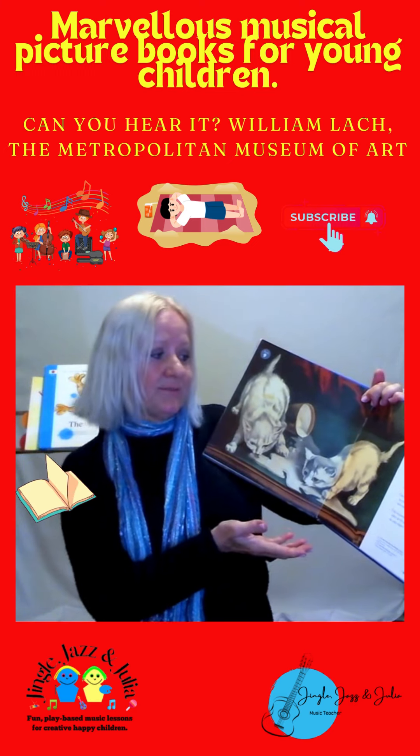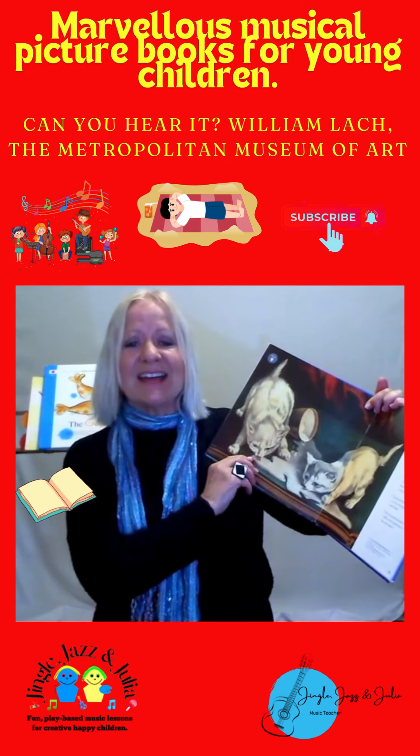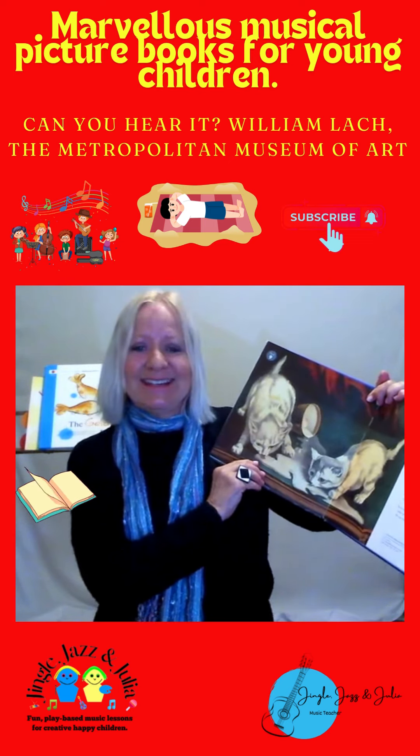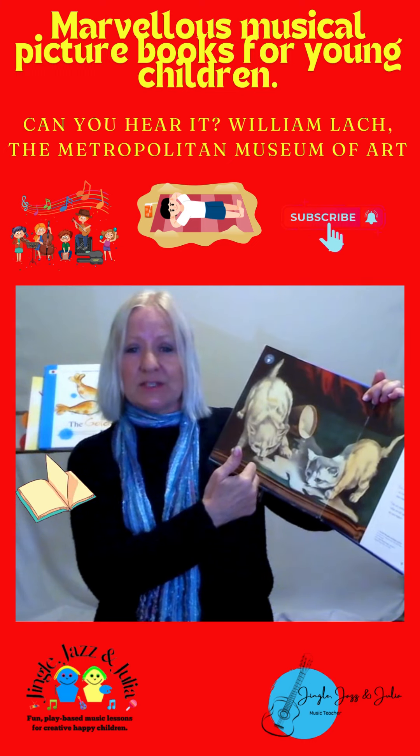It's a female opera singer known as a mezzo-soprano singing the first cat. Children either love it or detest it. It's a great, great book — illustrations that go along with pieces of music.